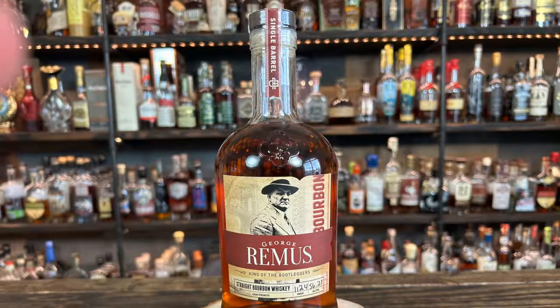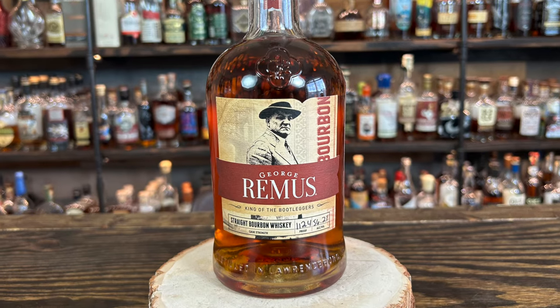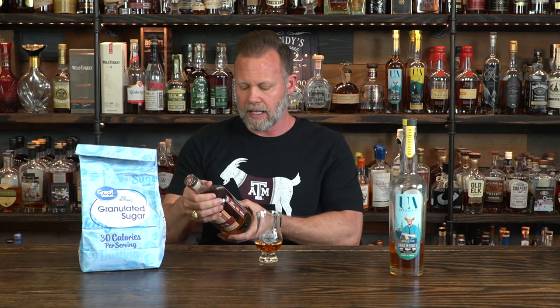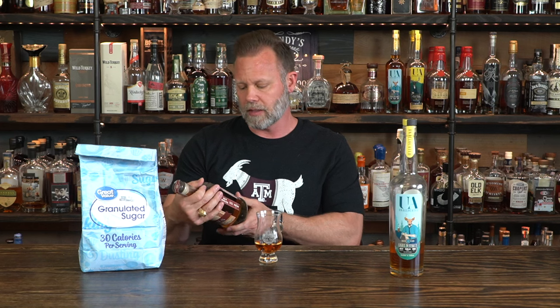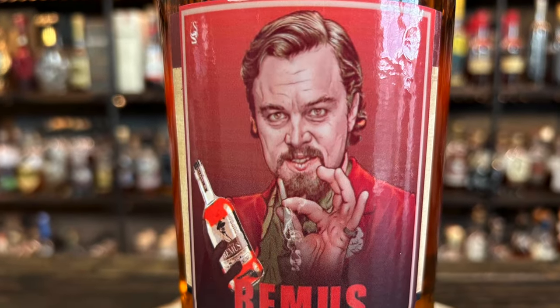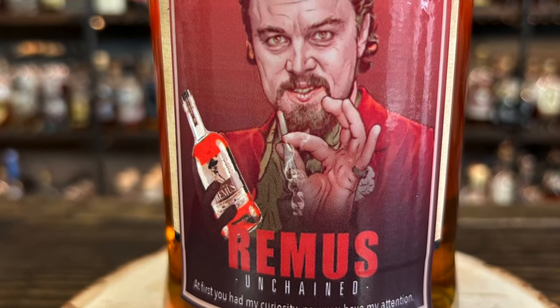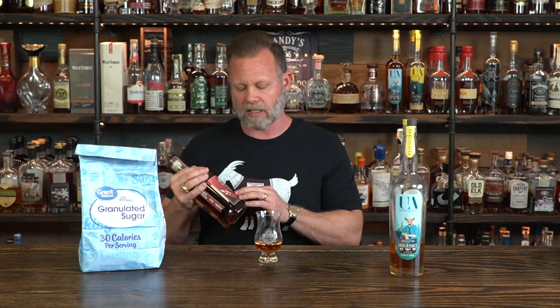For this video, we are giving away a Remus Single Barrel from what's now the Ross & Squibb Distillery — they own the brand Remus. This is MGP liquid, it's a bourbon, and I was personally part of the pick team that selected this barrel. We made a tater sticker for the back featuring a photo from the movie with Leonardo DiCaprio from The Great Gatsby, because Remus — the real man on the front label — was part of the inspiration for the character of The Great Gatsby.